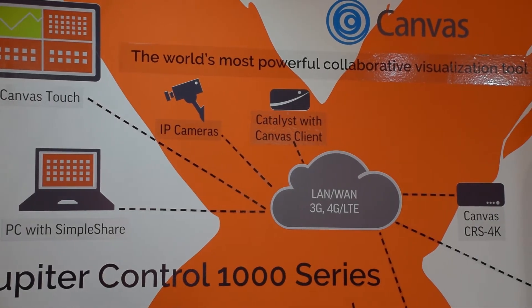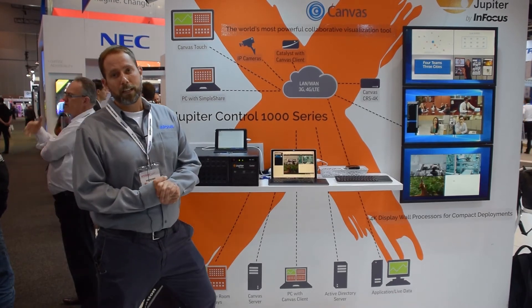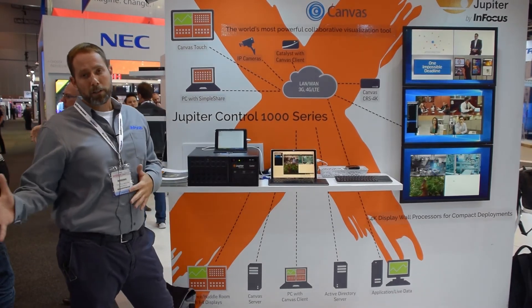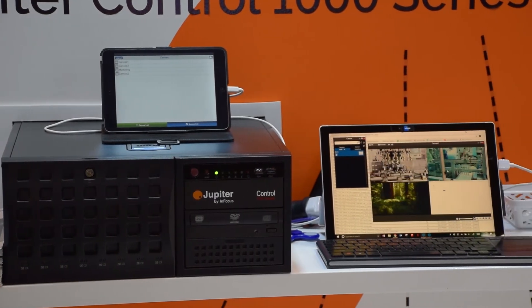We're also displaying our new C-Series line of video wall processors. It's a fixed IO processor that allows you to do small to medium sized video walls at a lower price point and a fixed IO.